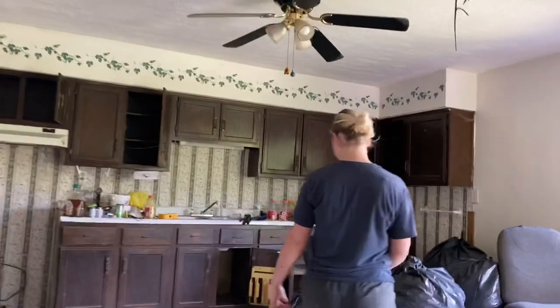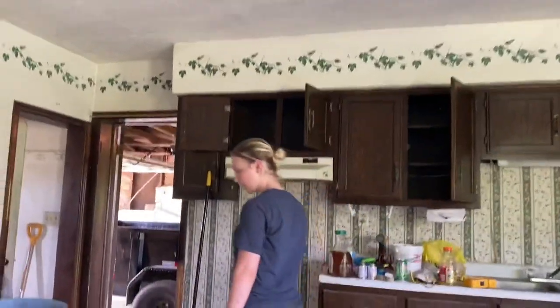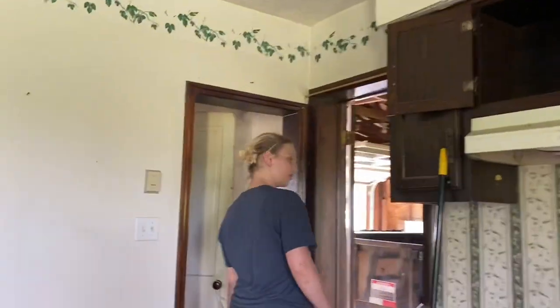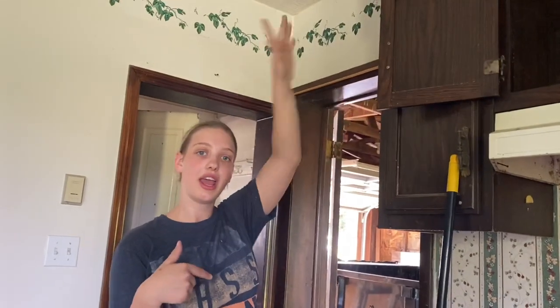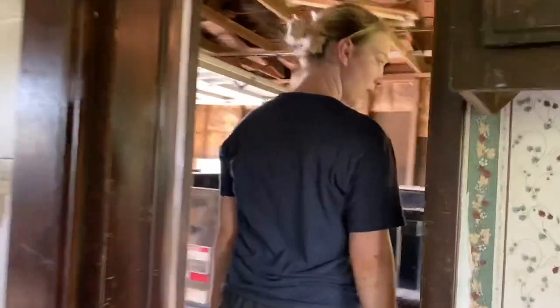We'll have to redo all this too, and the kitchen. We are going to get new cabinets — actually tomorrow we're going to go look at cabinets and see if we want them, and then we're going to buy them.